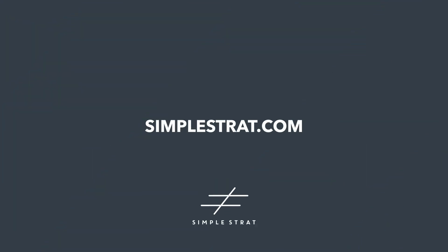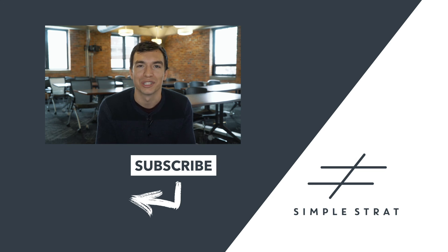And if all else fails, just go to simplestrat.com and we'll hook you up. Now we want to know what other onboarding questions you have — leave them in the comments below and hit that subscribe button for more great marketing content.